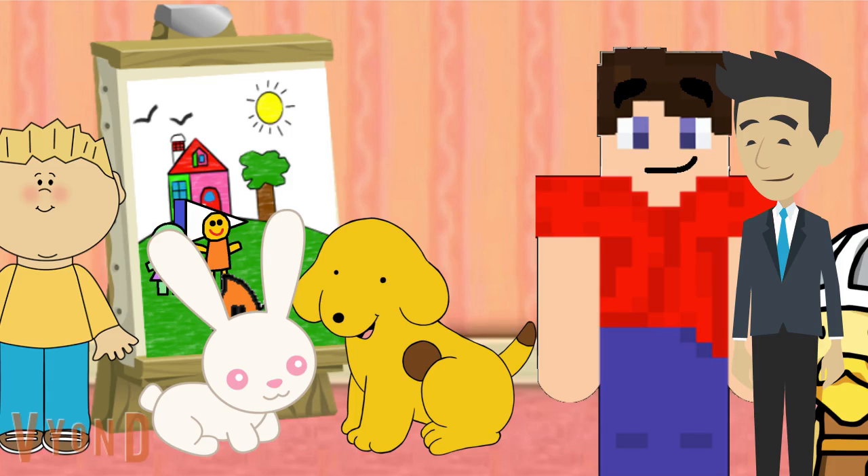You know, this painting looks like it might tell a story. What story do you think it tells?